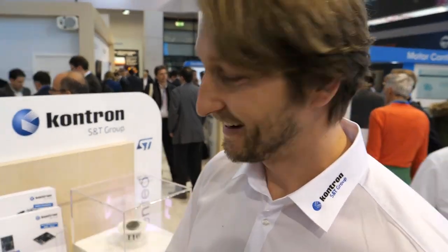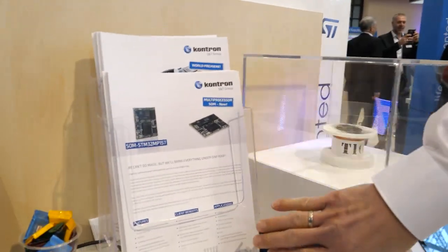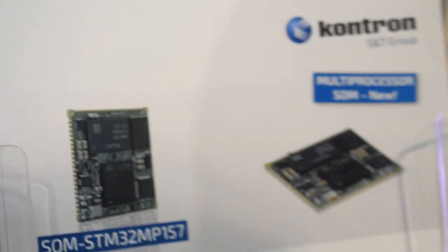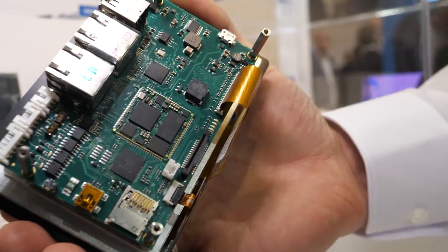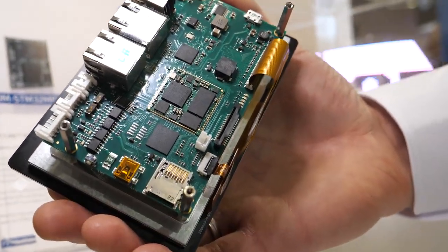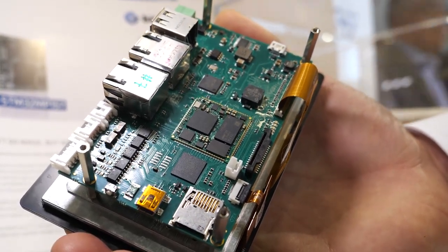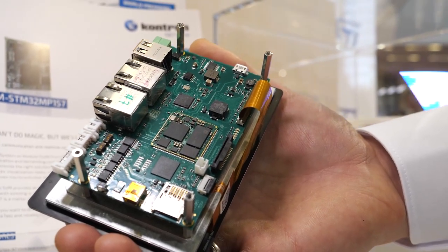I'm Simon from Contron. We make custom electronics on customer demand. With the STM32 MP1 we started our first MP1 system-on-module in the size of a stamp — just one by one inch. It includes DRAM, NAND flash, SPI NOR flash, and Ethernet. So you can simply connect your voltage and Ethernet plug, and the web server is ready.